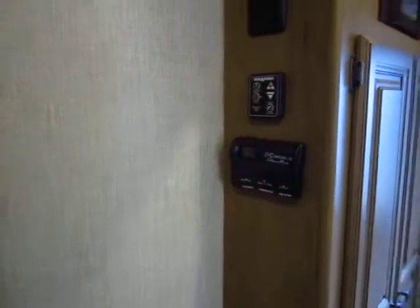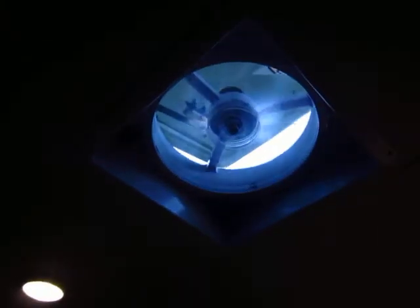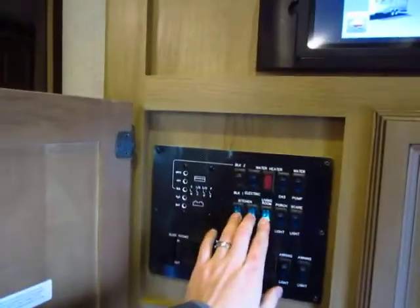An option we like to add is the MaxAir fan in the kitchen. Simply push the button — it turns on and the lid opens automatically. Push it again and it shuts off and closes the lid. It just does everything for you, so much easier.